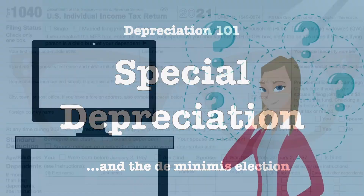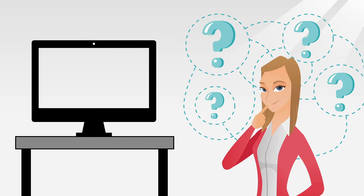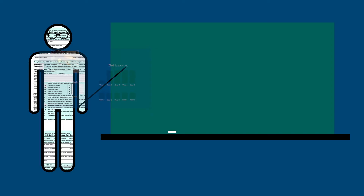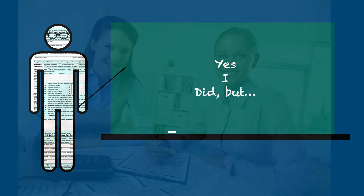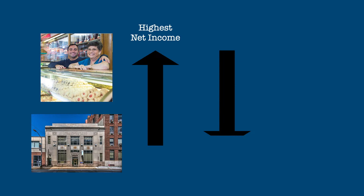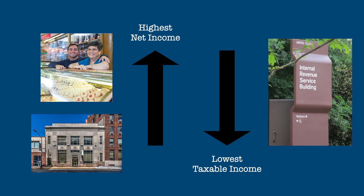You might be asking: didn't we say that if you purchased an asset for your business with a useful life of five years and deducted the full cost as an expense in the year it was purchased, your business's net income would be substantially understated that year and significantly overstated in the other four years — and that this is not a realistic depiction of net income? Yes, but the depreciation methods used by accountants for financial statements don't need to match the methods used for tax purposes. Most businesses want to show the highest net income they can to their owners and potential financial backers, and the lowest possible net income to the IRS. Taking special depreciation and the de minimis election allows them to do just that.